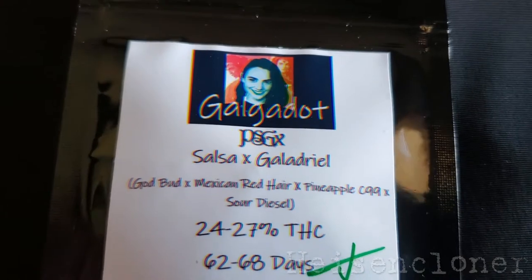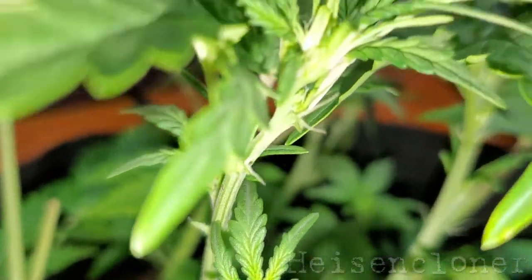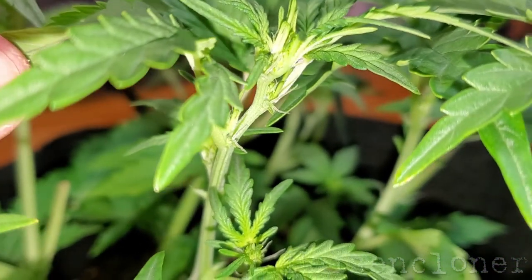I start with checking the breeder info, if available, and reviewing any notes from previous grow cycles. This can help forecast the harvest window.